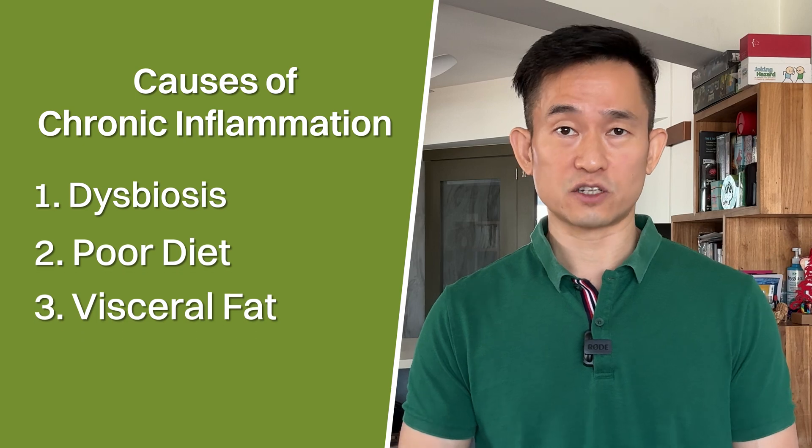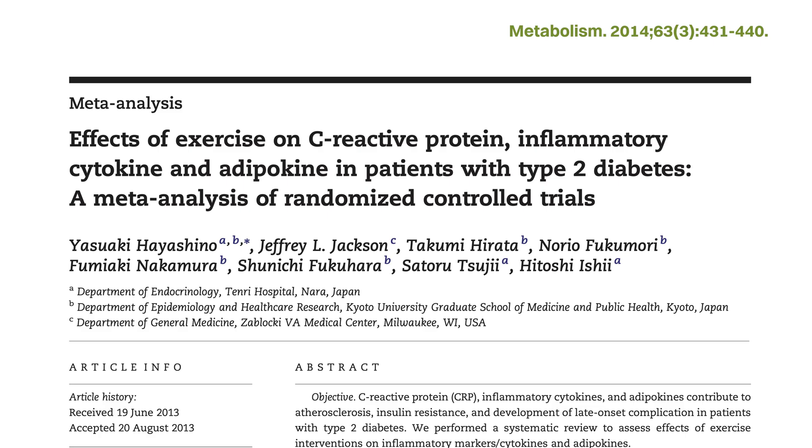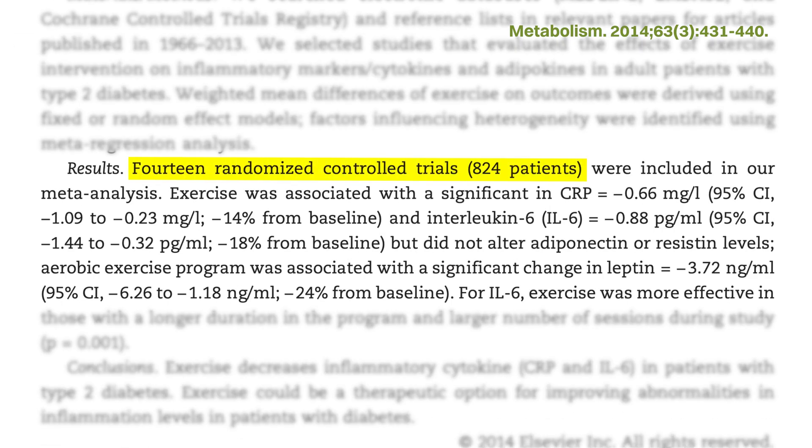Other factors such as poor sleep, chronic stress, and lack of social connections have all been linked with chronic inflammation. As a bonus, a fourth factor is physical inactivity, which has also been associated with chronic inflammation. A meta-analysis of 14 randomized controlled trials with about 800 participants found that exercise reduced the inflammation markers of C-reactive protein by 14% and IL-6 by 18%. In addition, an active lifestyle would also reduce the amount of visceral fat, which would further help to reduce chronic inflammation.